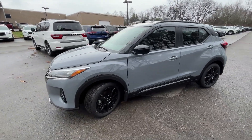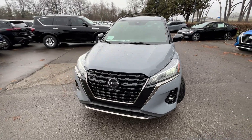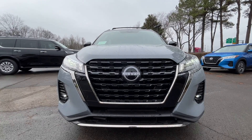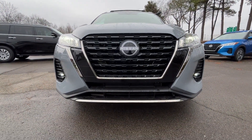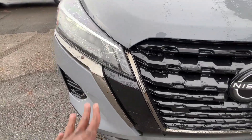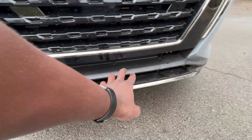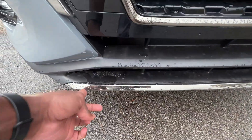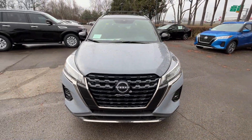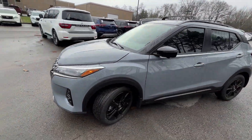I just love the look of this Boulder Gray Pearl — really stunning color. At the front end we get LED headlamps along with LED daytime running lights and LED fog lights as well. I really love how they did the grille here, kind of a bronze mirror finish that looks fantastic with the gloss black, and even the lip at the bottom with that bronze mirror finish makes this look really top of the line.